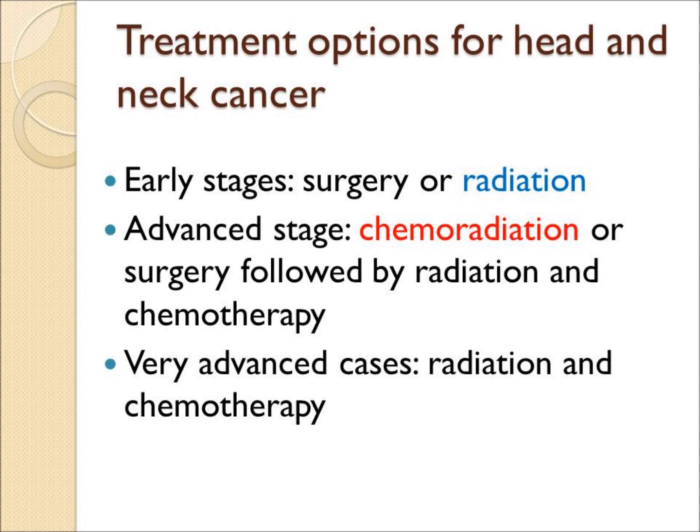Surgery or radiation is often used in early stages. Most patients with advanced cancer get a combination of chemotherapy and radiation, or chemoradiation.